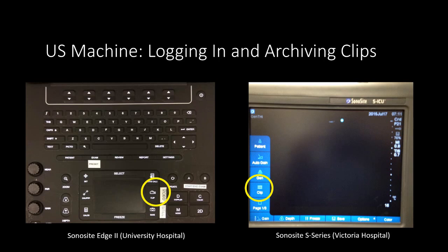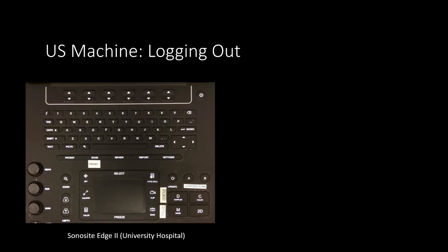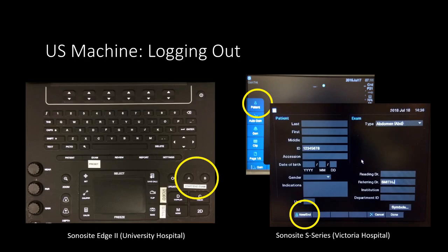Once an appropriate image is obtained, press the Clip button, and the machine will start recording for 6 seconds of whatever is showing on the screen. Note that the Edge 2 has a physical Clip button, and the S series has the button located on the left-sided menu. Please also make an important distinction between Clip and Save. It's intuitively tempting to press Save when archiving images, but this will only save a still image. Make sure to use the Video Clip button for pretty much everything. Once all the necessary images are obtained, we must log out of the system. On the Edge 2, this is done by pressing either the A or B buttons again. On the S series, press Patient and then New/End at the bottom.